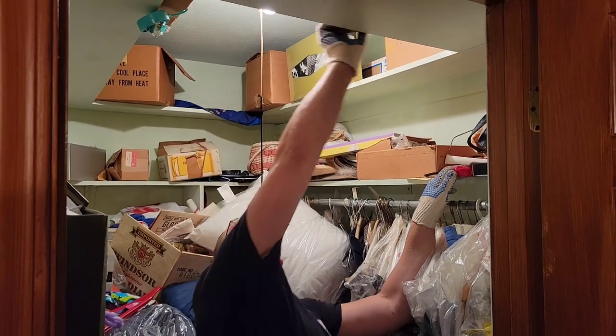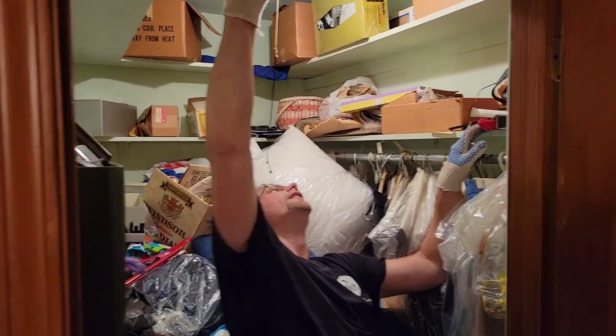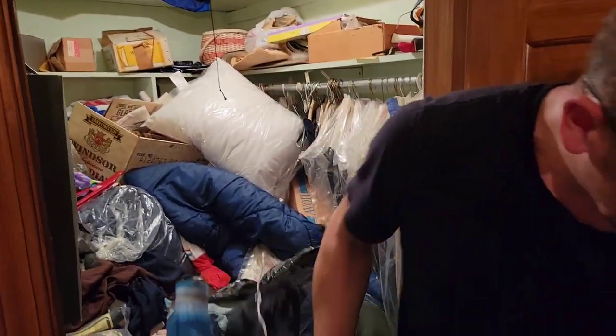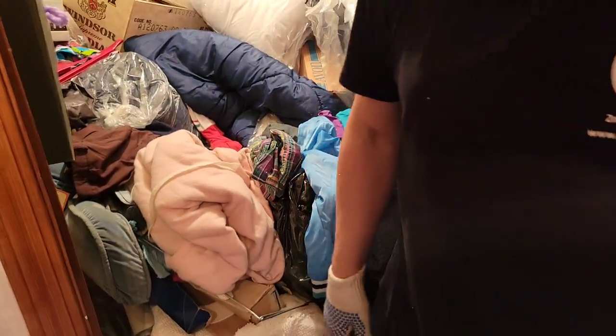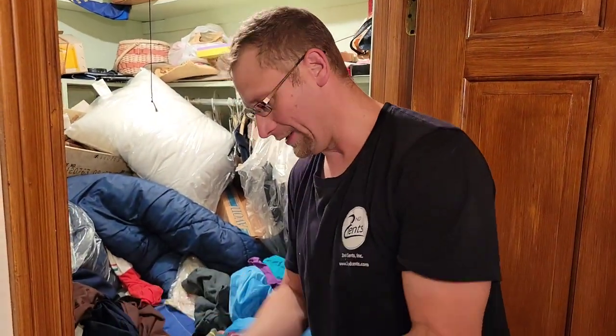There's all kinds of stuff up here. I think there's a whole set for this silver plate stuff. Oh man. Let me see — I don't want to climb in all this stuff. We're starting to go through some stuff, and the lady kept lots of empty boxes for sure.